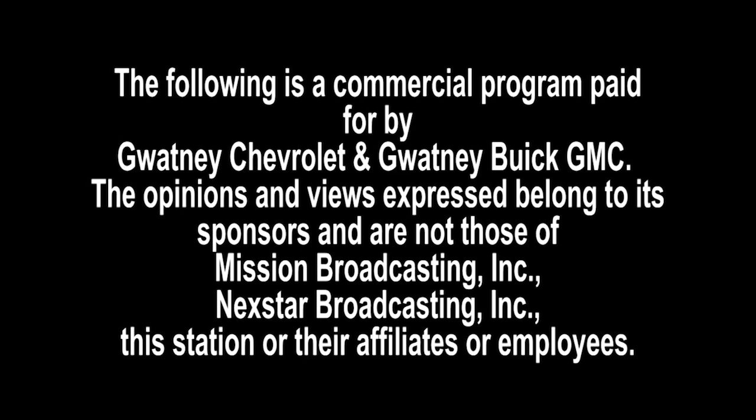The following is a commercial paid for by Gwatney Chevrolet and Gwatney Buick GMC. The opinions and views expressed belong to its sponsors and are not those of Mission Broadcasting, Inc., Nextar Broadcasting, Inc., this station, or their affiliates or employees.